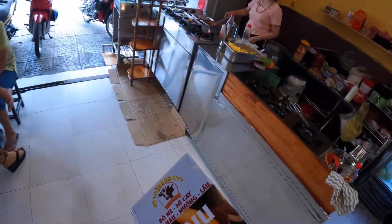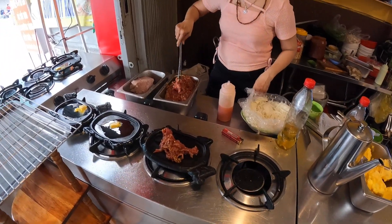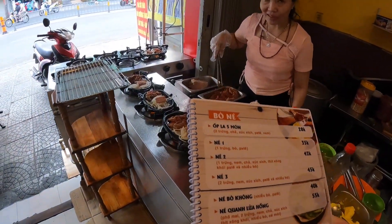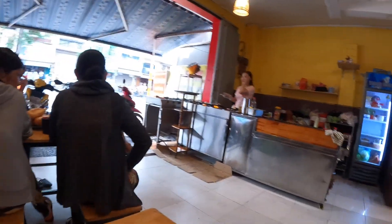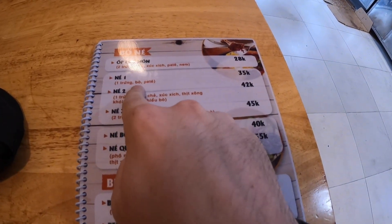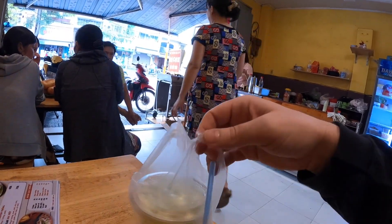So we got a menu here. She's cooking up some bà nèi. Lấy một bà nèi — one bà nèi, no pâté. So we got bò né number one, which comes with one egg and beef pâté, but I got no pâté on that. And we got our nước mía — that is sugarcane juice — a pretty delicious drink to start the day.